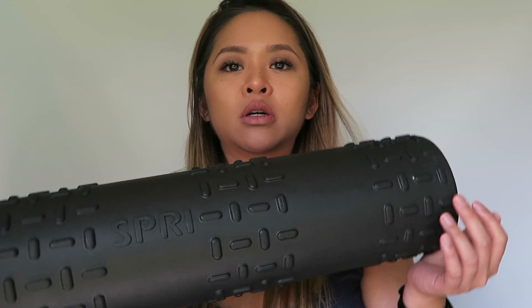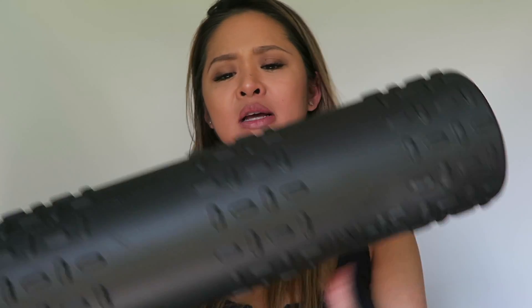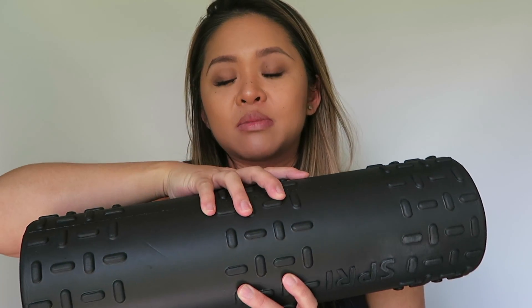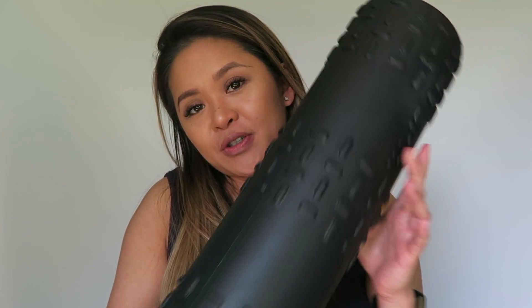Another thing — I got leg cramps here and there, and it's always in the middle of the night when I'm sleeping. I'll just wake up and have a charlie horse. So I have a foam roller with ridges. I try to roll it out after my leg cramps and it helps a lot. Any foam roller works, but I like the one with ridges better because I feel like it gets deeper into the muscle layers.